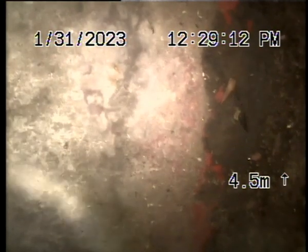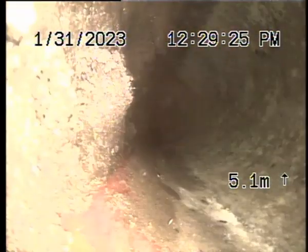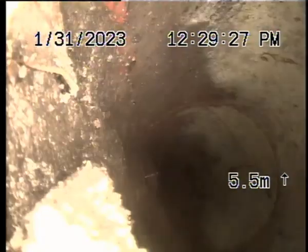We're down the downpipe near the garage. As far as you can see, this is where we went before. All this appears clear.